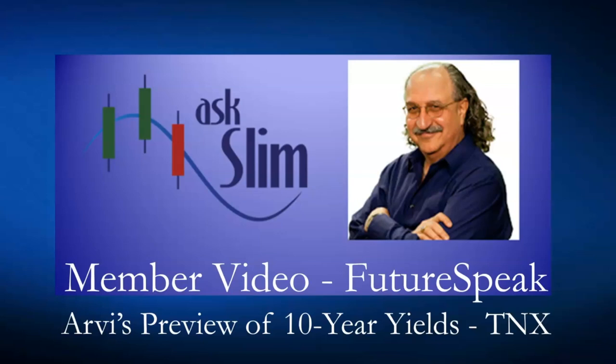This is a member video and a preview of our FutureSpeak show. Arby is showing you the analysis on 10-year yields, and you're going to find this quite interesting. He was talking about the potential for yields to go higher, and you will see that in this video.